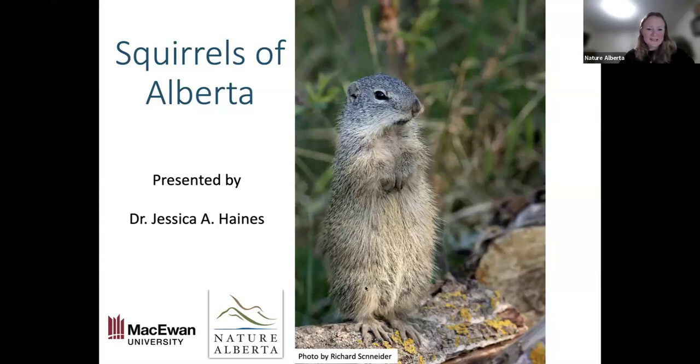Thank you so much for joining us. Dr. Jessica Haynes is an assistant professor at McEwen University. She enjoys teaching about ecology, evolution, and conservation biology, and is currently working on the Franklin's ground squirrel in Alberta in collaboration with Nature Alberta. In her spare time, she likes to be outdoors exploring nature, usually accompanied by her two Labrador retrievers.